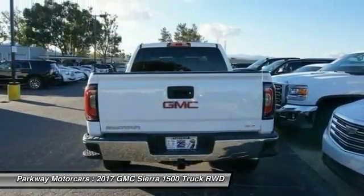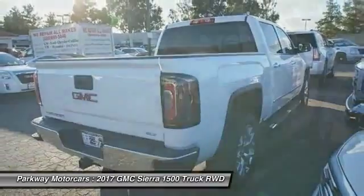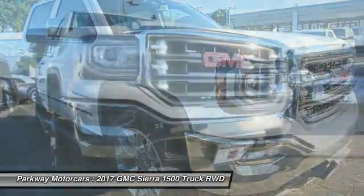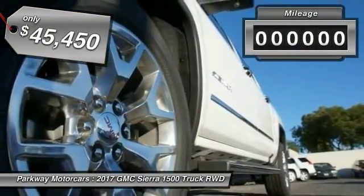Sierra 1500 now comes standard with a Vortec 6.2-liter and 5.3-liter V8 engine and an electronically controlled six-speed automatic transmission that combines high max hauling capability with precise control, and is priced below $50,000.